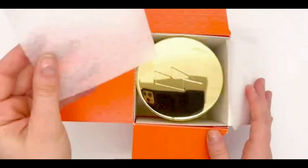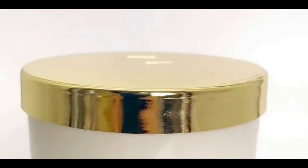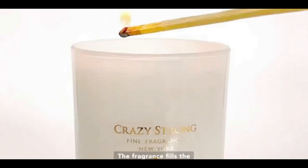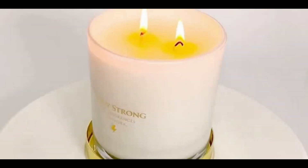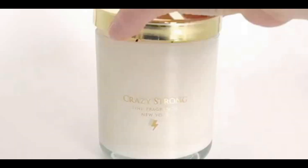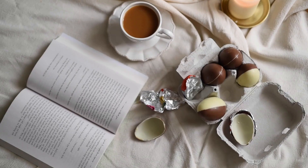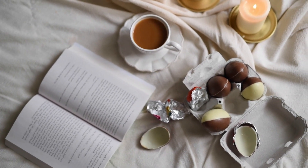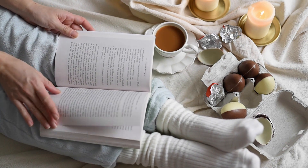Introducing the Crazy Strong Candles Home Scented Santal Candle — the perfect addition to your hygge home decor and style. This 13-ounce, two-wick scented candle is made with a premium blend of soy wax and essential oils, which provide a long-lasting, clean burn. The candle is infused with the warm, woody, and slightly sweet scent of santal, which creates a cozy and inviting atmosphere in your home. The double-wick design ensures an even burn and maximum fragrance throw, making it perfect for any room. The candle is hand-poured and made with a cotton wick, which is lead-free and provides a clean burn.